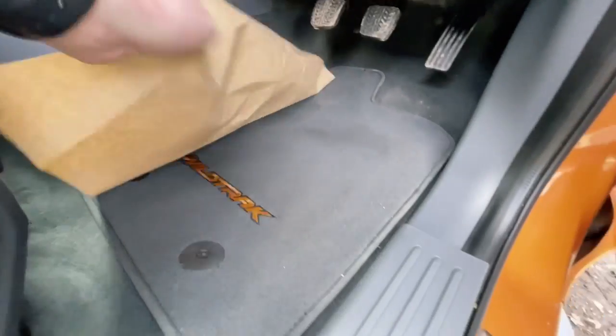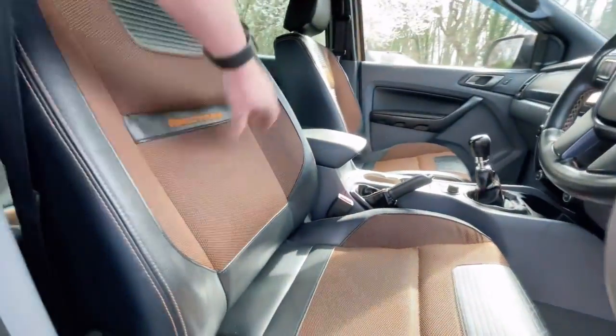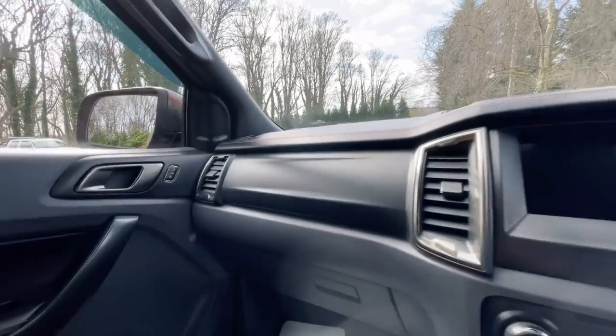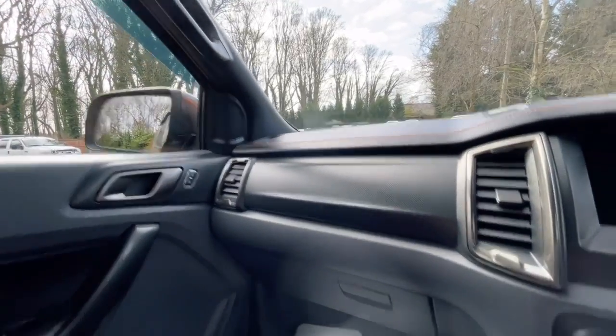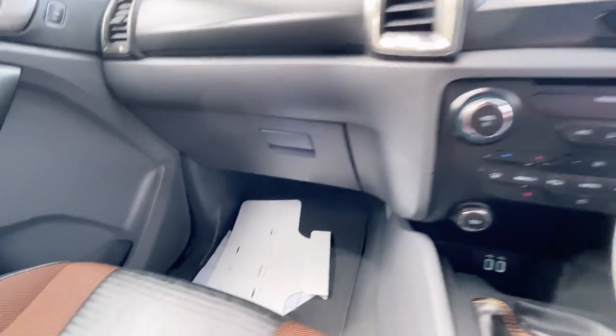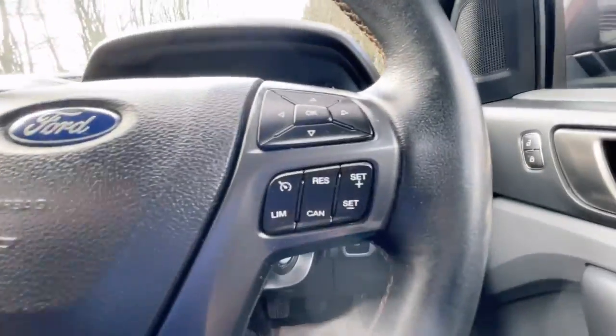It's got the Wildtrak carpet all round with no unusual wear — everything looks nice and clean. All the bolsters in the back are nice and tight as well. The dashboard is nice and clean, free from damage, everything looks spot on. The steering wheel has no unusual fading and everything looks good.